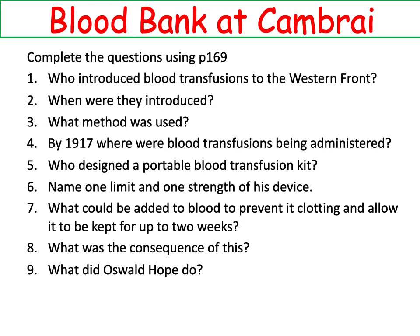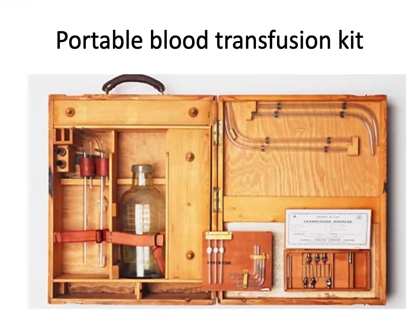Geoffrey Keynes, a British doctor and lieutenant in the RAMC, designed a portable blood transfusion kit that was used to provide blood transfusions close to the front line. Despite Robertson's pioneering work, this kit did not use stored blood because of the difficulties in keeping the blood fresh when there was no refrigeration available. Keynes added a device to the blood bottle to regulate the flow of blood, which helped prevent clotting. In 1915, Keynes used the new method in a casualty clearing station on the Western Front and by his own counts it saved countless lives.